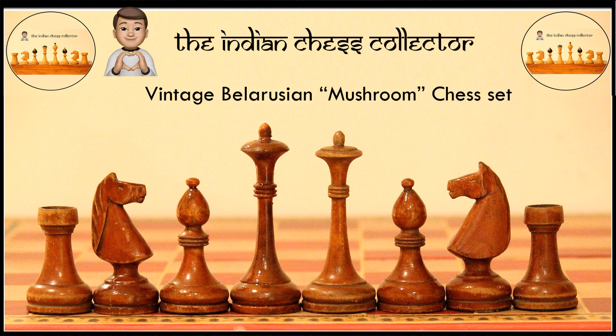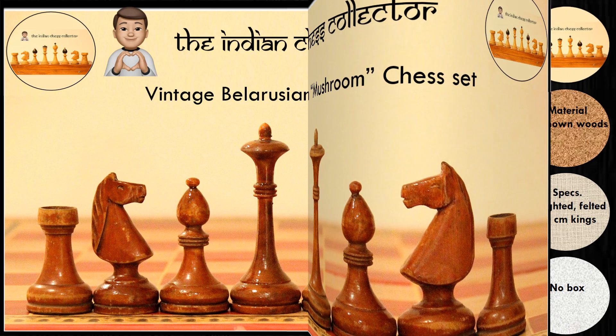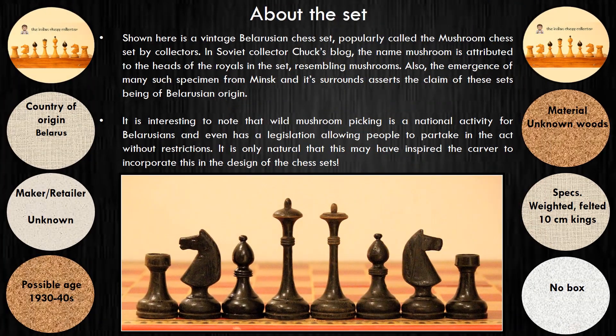Welcome to the 29th video in my virtual museum — a vintage Belarusian chess set, popularly referred to as the mushroom chess set. This unique design, attributed to Belarus, is a very attractive pattern.